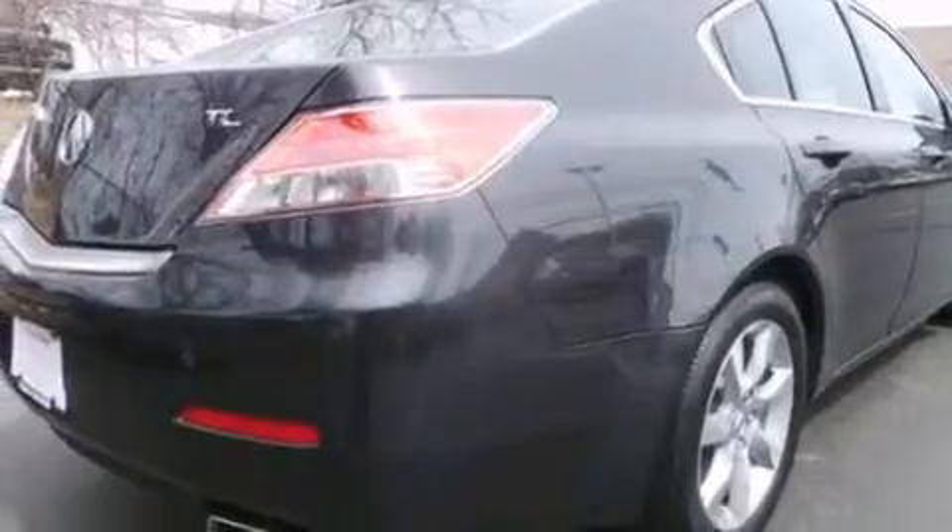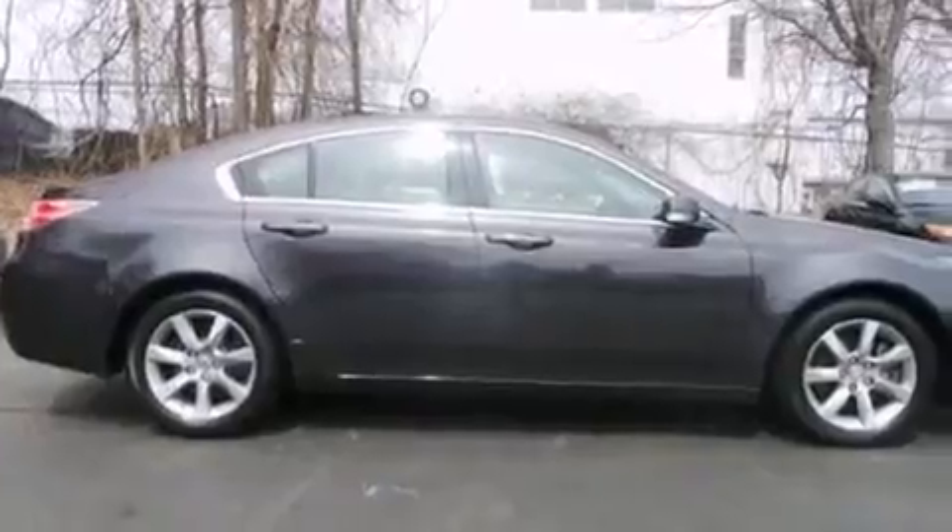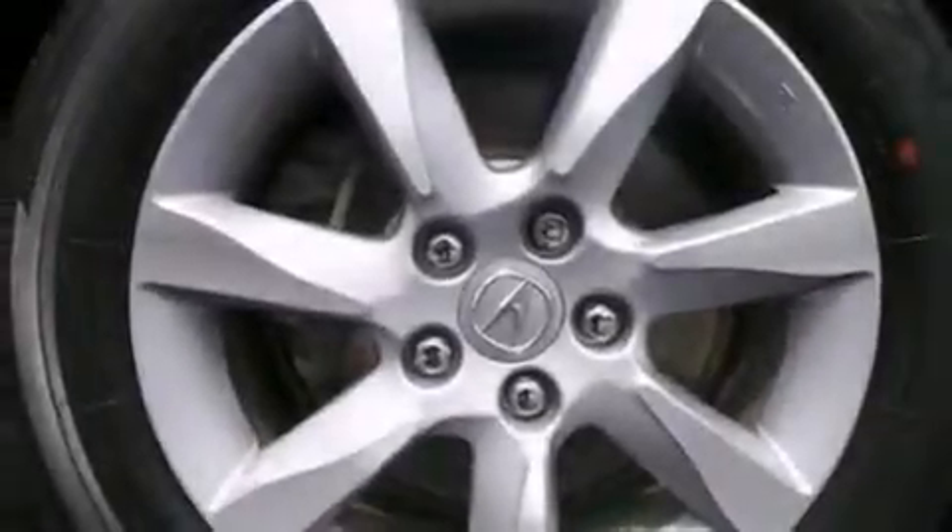The following features are also included: dual power seats, air vents for rear seated passengers, cruise control, leather seats, rear curtain airbags, and rear seat childproof door locks.